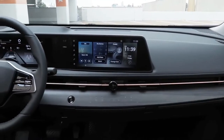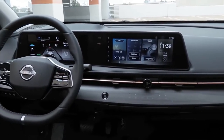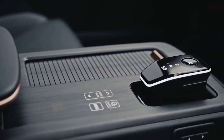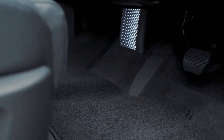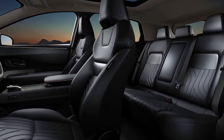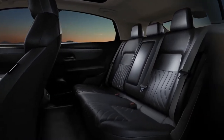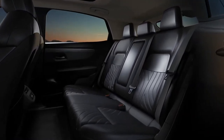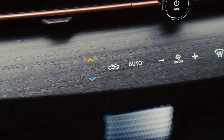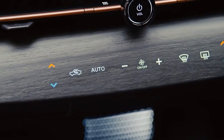Inside, Ariya's striking interior is more akin to a sleek cafe lounge rather than a traditional automotive cabin. The flat open floor, made possible by the low battery location, and the slim profile zero gravity seats result in a relaxing openness with vast amounts of legroom and easy interaction between all passengers.